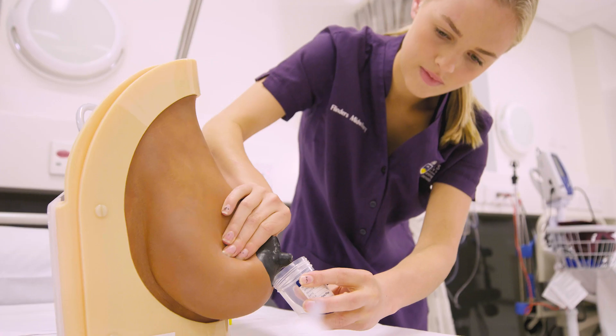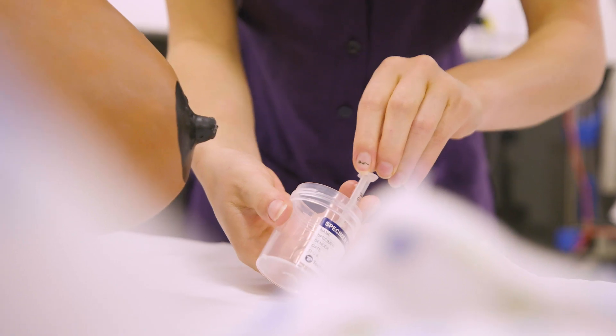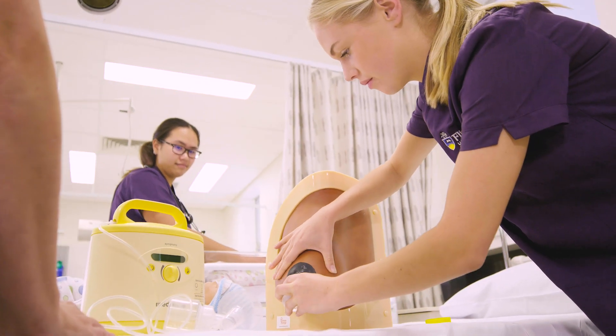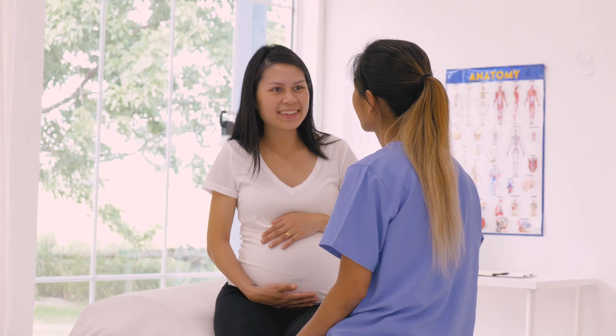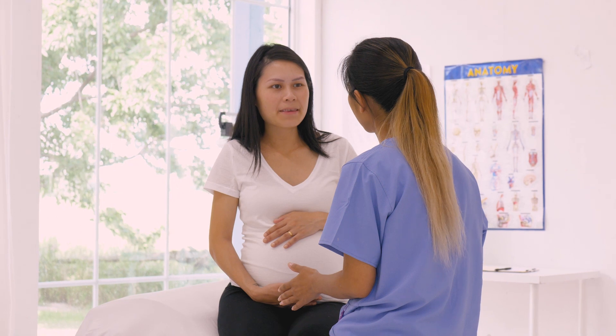The midwifery course at Flinders is very student-focused. It happens in two areas: at the university, in the classroom and the simulation laboratories, but also a really important part is in placement. Student midwives are placed within the public and private sectors in a variety of venues, which means they have a real opportunity, in the safety of being a student, to be supervised in their clinical practice.